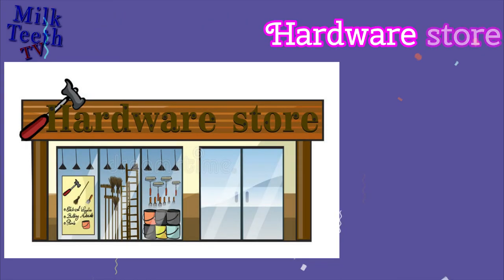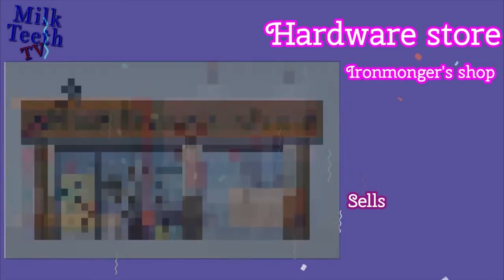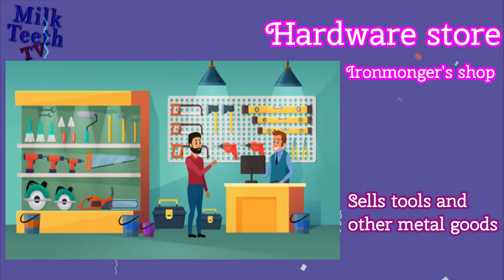Hardware Store. Also known as an Ironmonger's Shop, it sells tools and other metal goods like locks, keys, buckets, and taps.